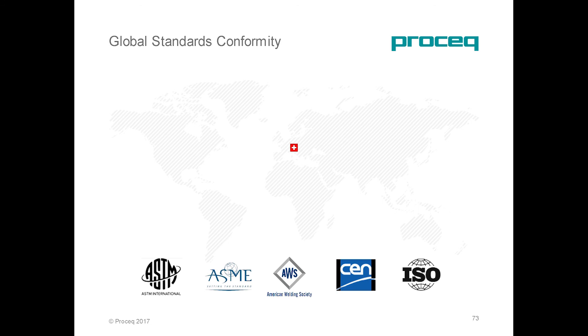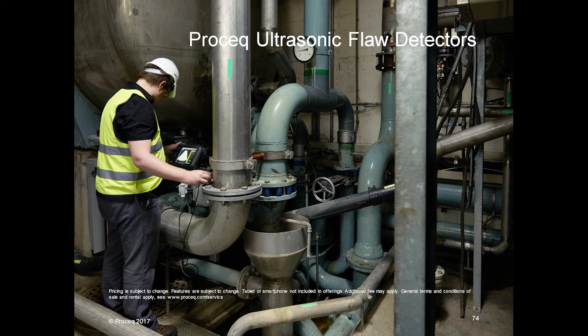All our products in the Flow Detector family meet the International Standard for Ultrasonic Inspections. We are really pleased today to bring some modernity and novelty to the ultrasonic, very conservative market. We really hope that you will enjoy working with this product in the near future. Thank you very much, and now I hand it back to Marcel.